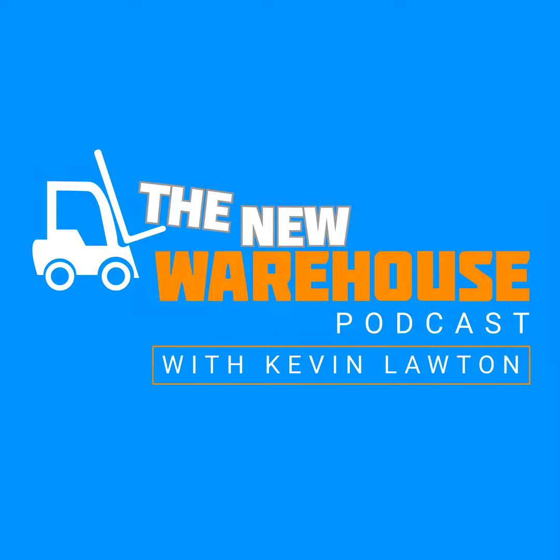The New Warehouse Podcast, hosted by Kevin Lawton, is your source for insights and ideas from the distribution, transportation, and logistics industry. A new episode every Monday morning brings you the latest from industry experts and thought leaders. And now, here's Kevin.